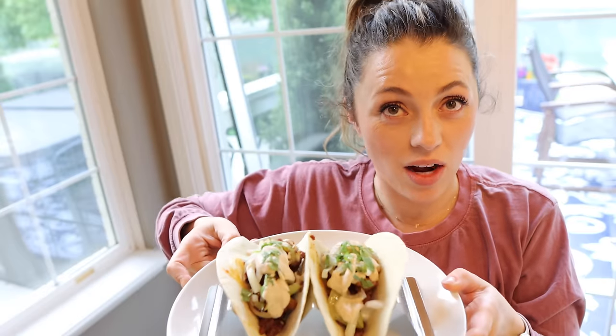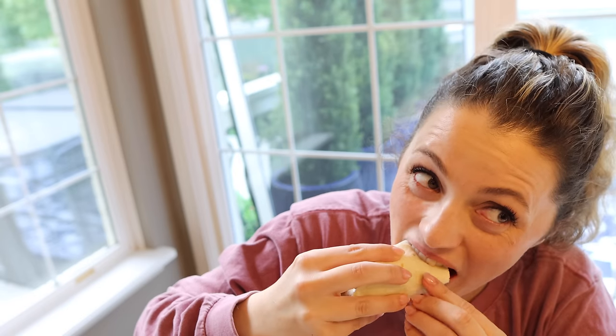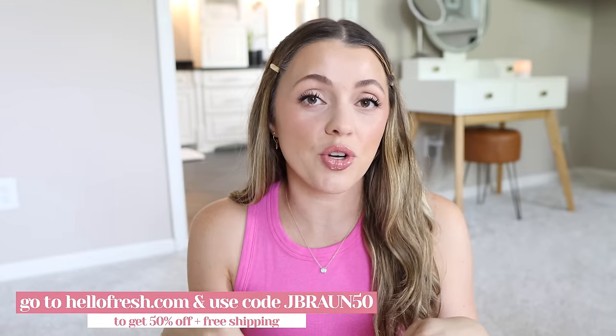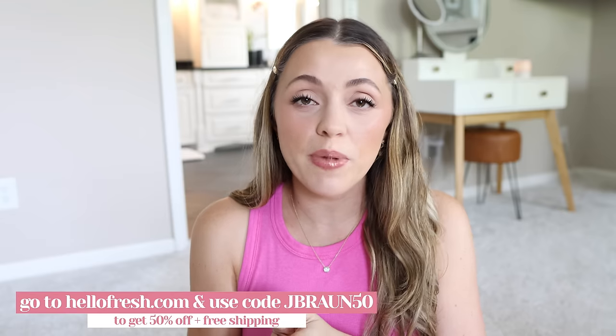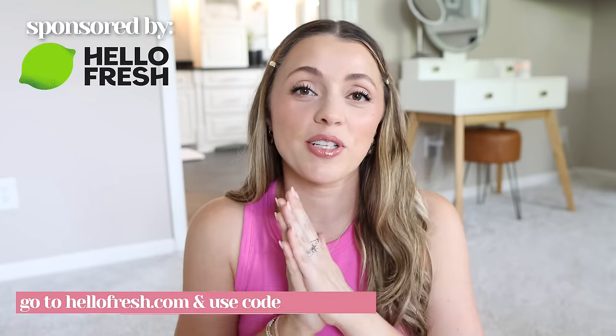Tyler obviously made this HelloFresh dinner — looks so good. Oh my gosh, it's so good. I love finding different ways to make tacos. Again, if you want to check out HelloFresh for yourself, the link and code are right at the top of the description box. Go to HelloFresh.com and use code JBRON50 to get 50% off and free shipping. Thank you so much HelloFresh for sponsoring this part of the video.